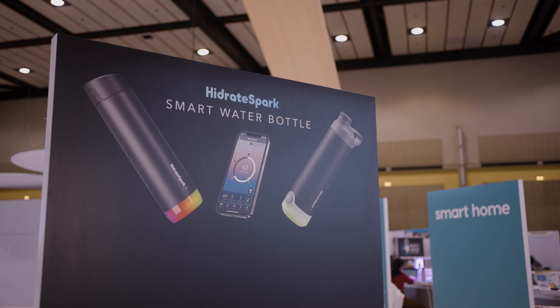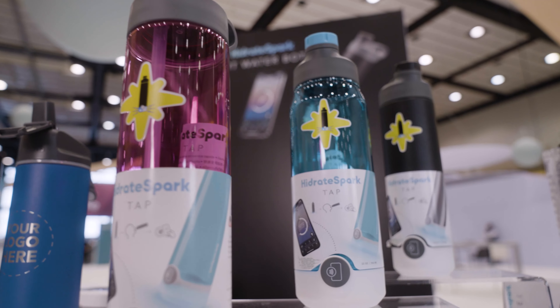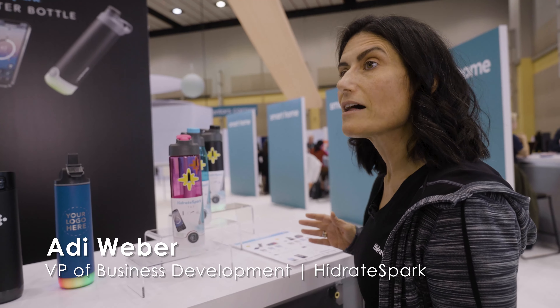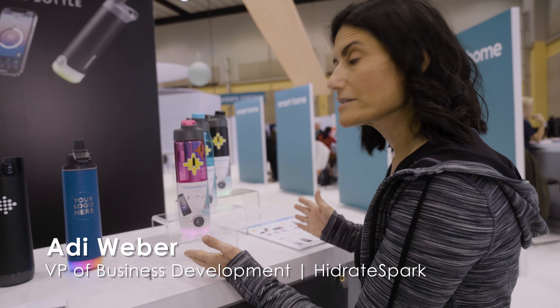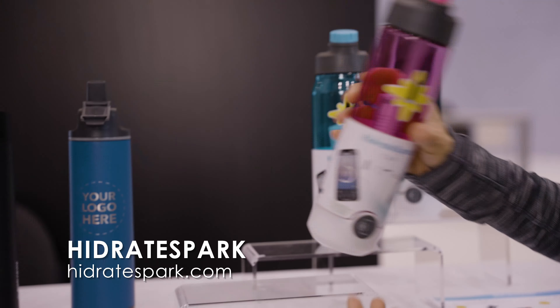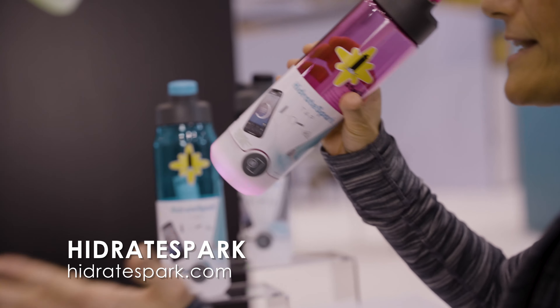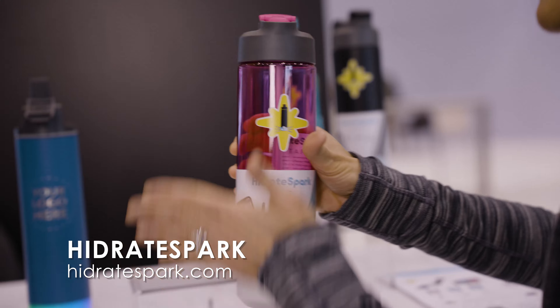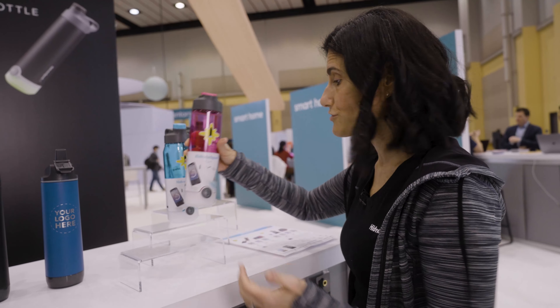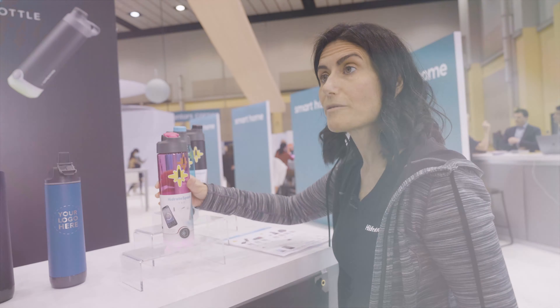Hydrate Spark is a smart bottle that glows to remind you to drink when you're falling behind — it tracks your hydration. We have two types of technology. The entry-level model is called the Hydrate Spark Tap and it uses NFC technology. You drink from the bottle, finish drinking, tap it by your phone and it uploads the data. This bottle will glow every hour to remind you to drink, giving you that visual reminder.